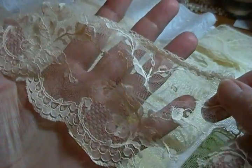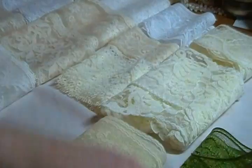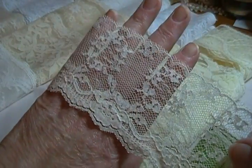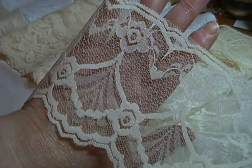Moving on to the creams, beiges, and whites — this is a pretty gathered lace and this is almost an apricot color, and there's way more than a yard of that. Then we have this one — I think everything else is flat. Yes, it is. All the rest are flat laces. I like that one, it's really pretty.